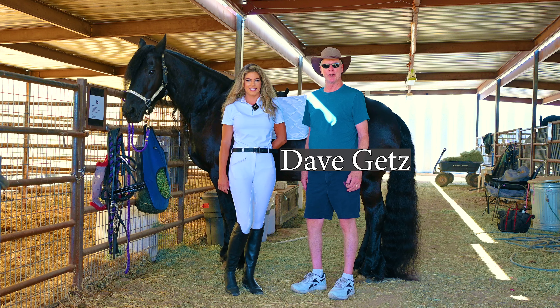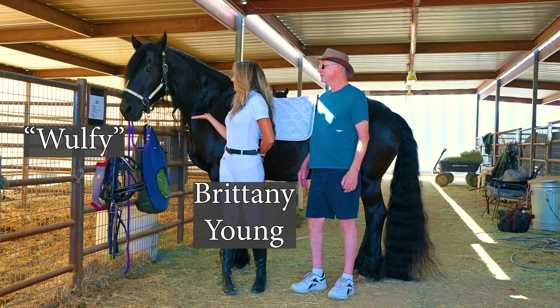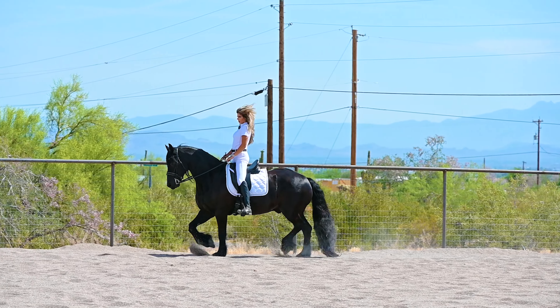Hi, it's Dave Goetz from Magnificent Horses, and this is Brittany Young, and this is Wolfie. Tell us a little bit about Wolfie — what kind of horse he is, how old he is, how tall he is, all that sort of thing.